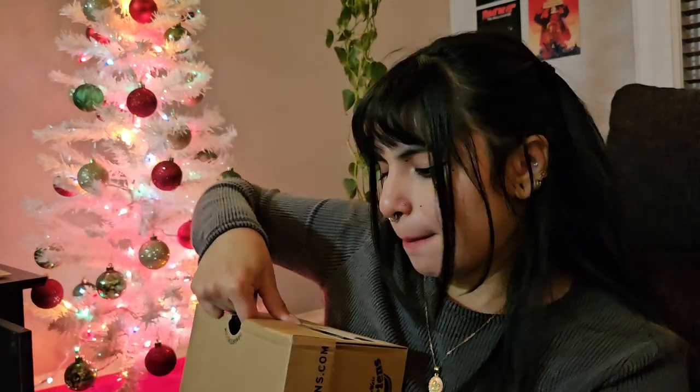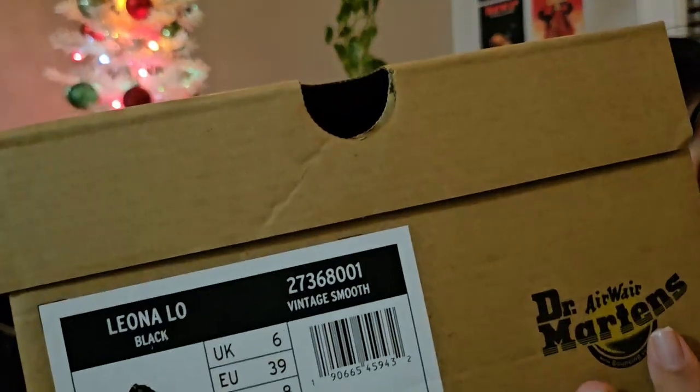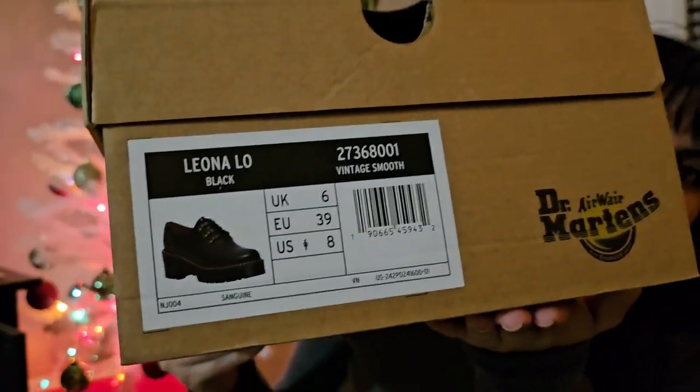Let's get into it, y'all. I got the Leona Lowe Inventor Smooth, and I got them in size 8 because that is the size that works in Dr. Martens. I am actually a size 8.5 — it really depends on the brand — but size 8 fits perfectly for Dr. Martens.